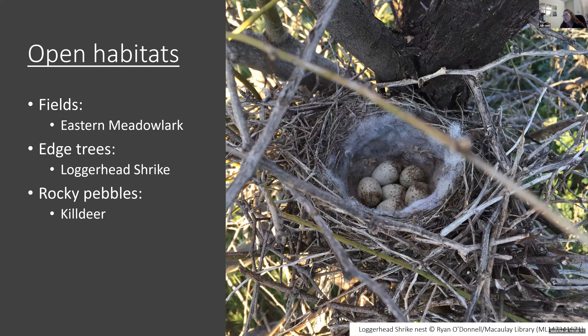We already have horned larks. Bobolinks aren't back yet to my knowledge and won't start breeding right away. Loggerhead shrike has had a couple of sightings this spring, but hasn't been documented breeding since the last Atlas — so for 20 years. They're a species that tends to move around, and we do get a few individuals every year, so it's always worth keeping an eye out. If you do see a shrike, definitely report it and try to visit it frequently. And killdeers are already on their nests, at least around here.